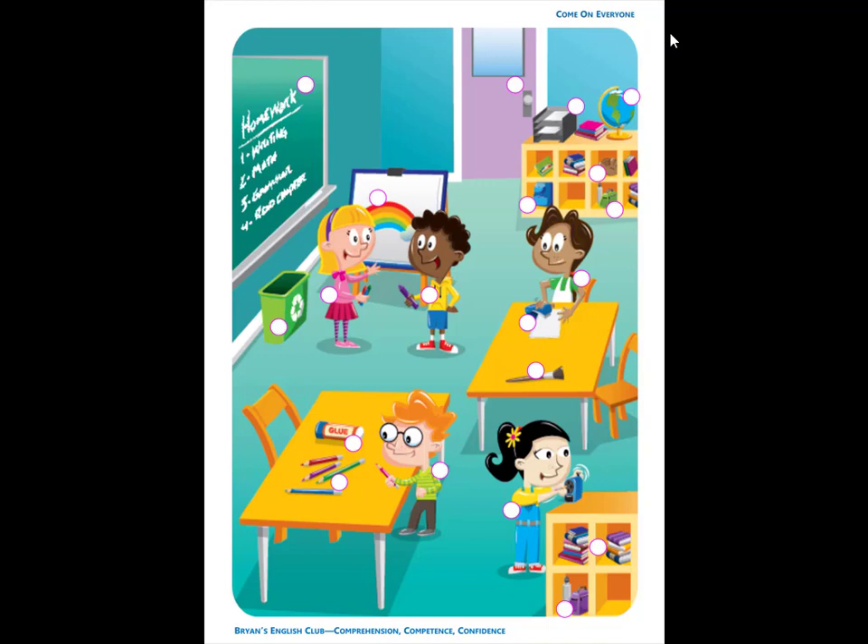Number 18. It is a baseball glove. It is in the bookcase under the globe.